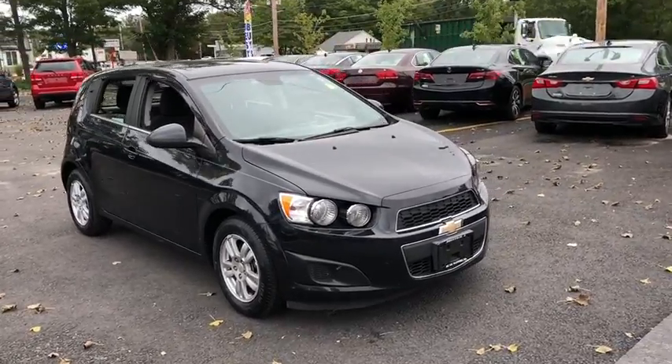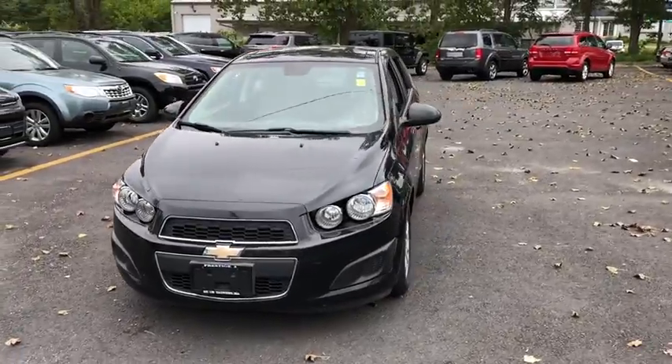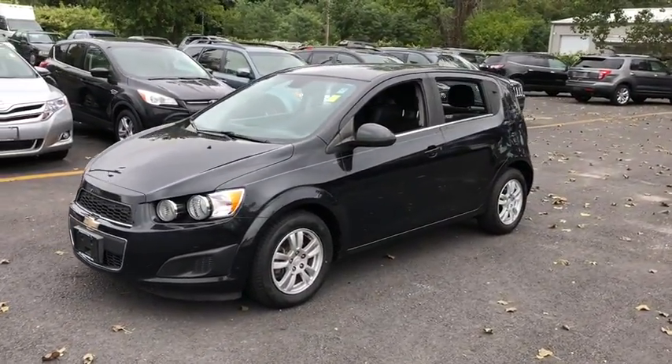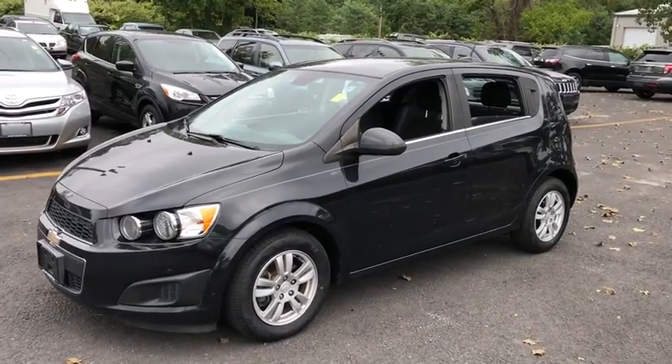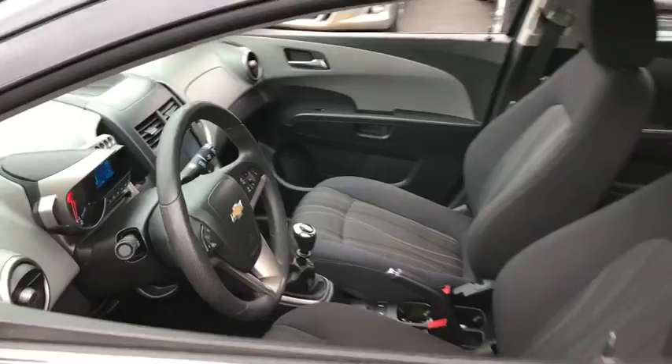The 2013 Chevrolet Sonic. The taut, strong body lines and powerful stance of the Chevy Sonic allude to the power you'll find under its hood. Throw a little extra power into the mix with the available turbocharged engine. So where's the sweet spot? Behind the wheel.